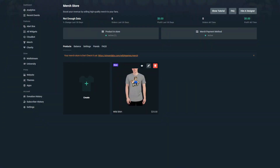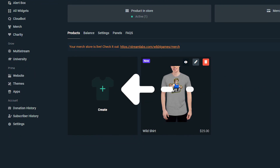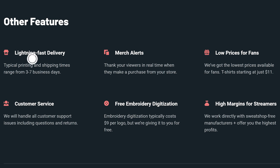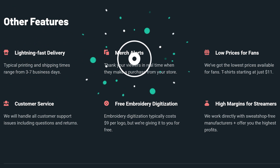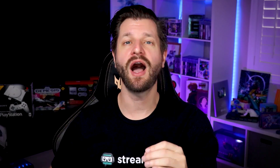Now, setting up a merch store, whether it's the free version or the prime version, is very easy. Just click through the wizard and you'll be up and running in no time flat. The coolest part about the Stream Labs merch store is the added benefit features you get: lightning-fast delivery, merch alerts for every single item you sell, low prices for your community and audience, instant customer service, free embroidery digitization, and of course, you can start earning high margins on every item you sell.